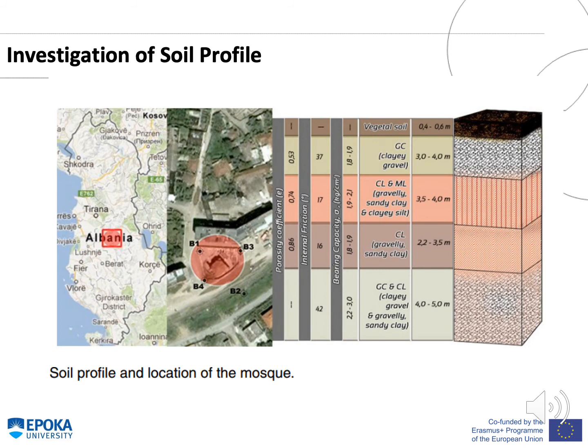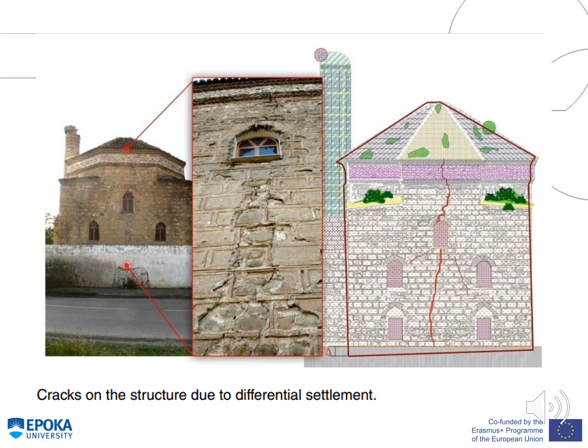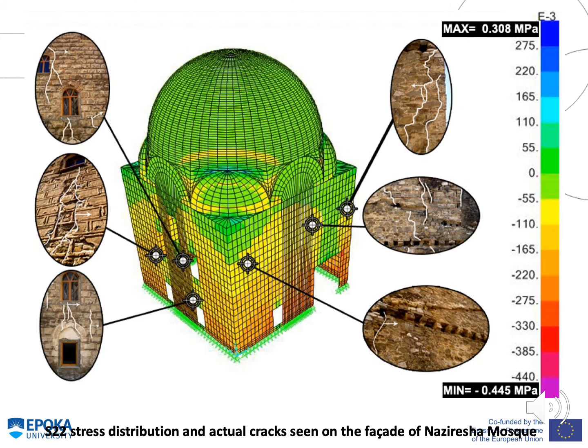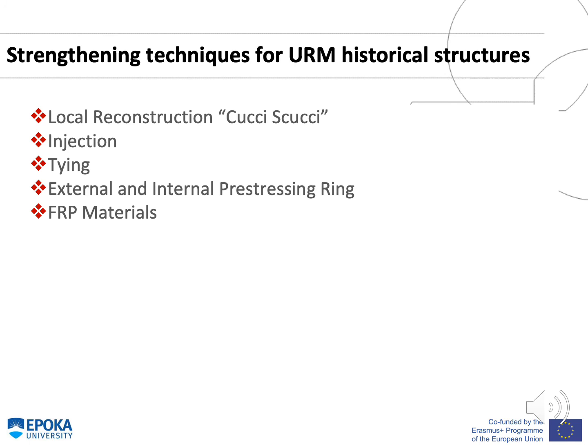The soil profile under this mosque was investigated by carrying out four different boreholes, with characteristic layers represented in the figure. Crack propagation from the dome to the load-bearing walls was found to be due to differential settlement. The deformation of the structure at the south face and the S22 stress distribution from the finite element model are compared with actual cracks seen on the facade of the Nazirishas Mosque, showing good correlation between stress concentrations and observed cracks.